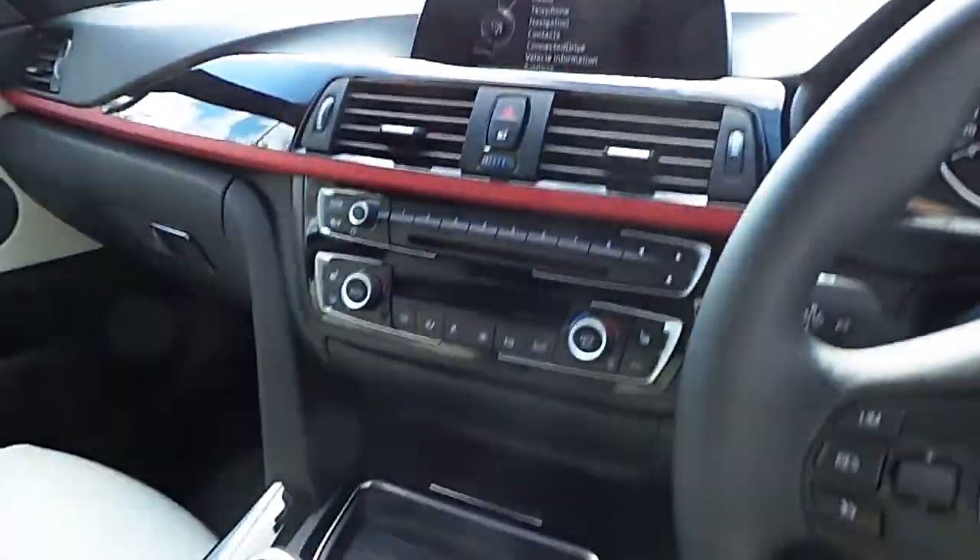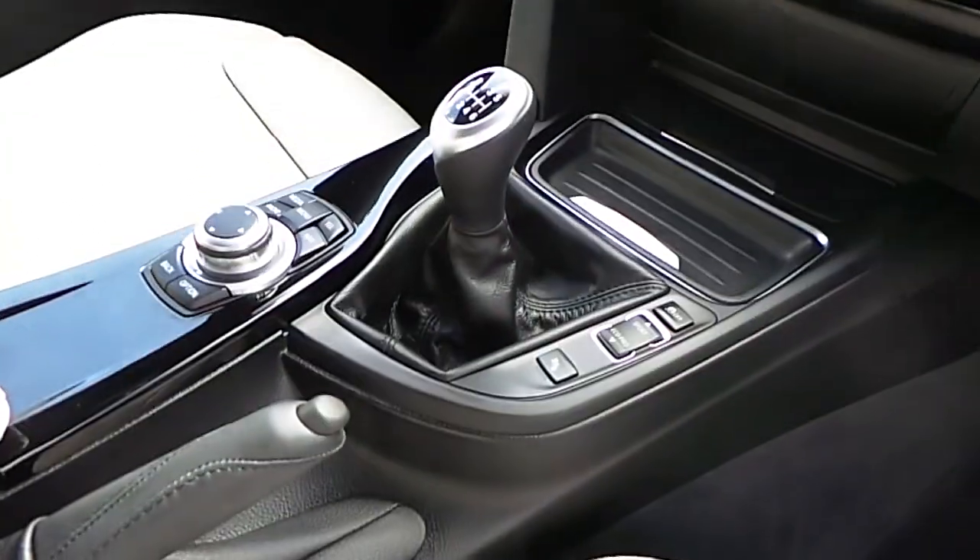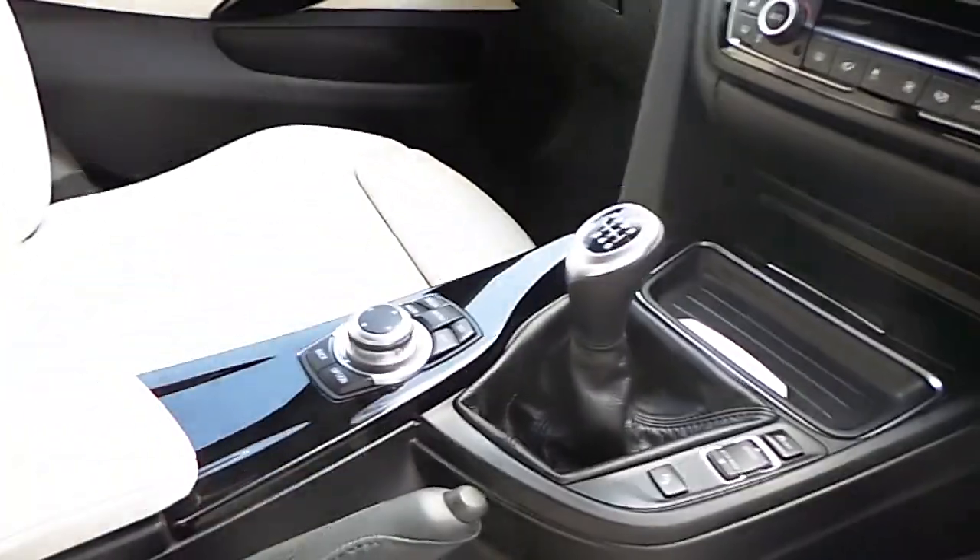BMW connected drive, dual climate control, heated seats, sports and eco driving mode, and a manual transmission.